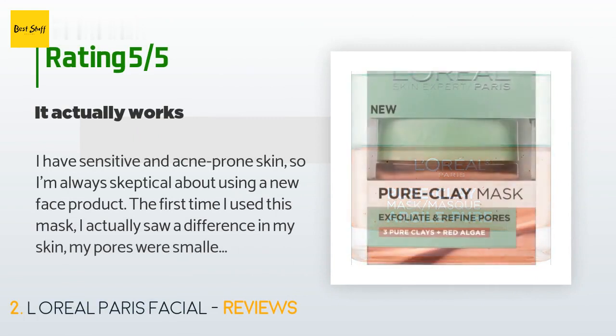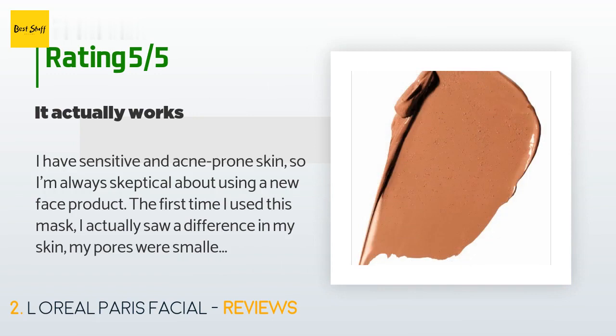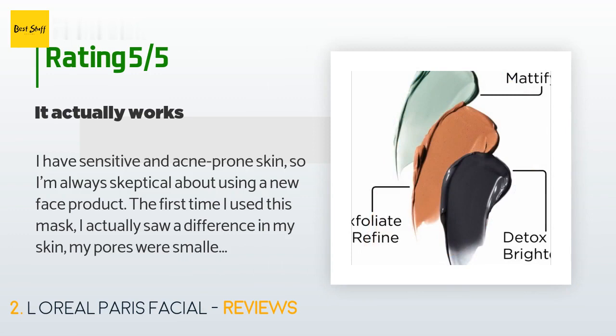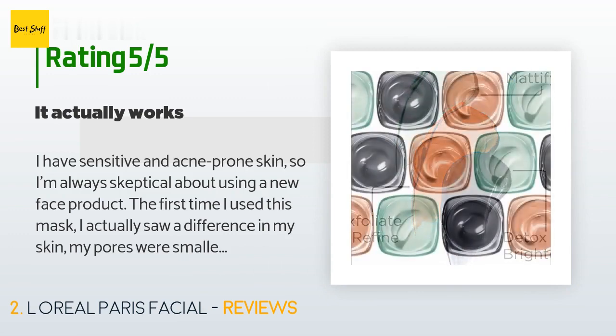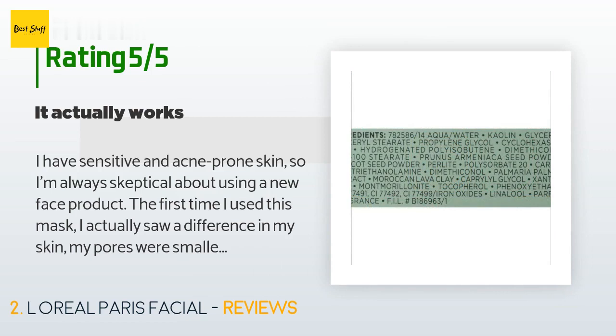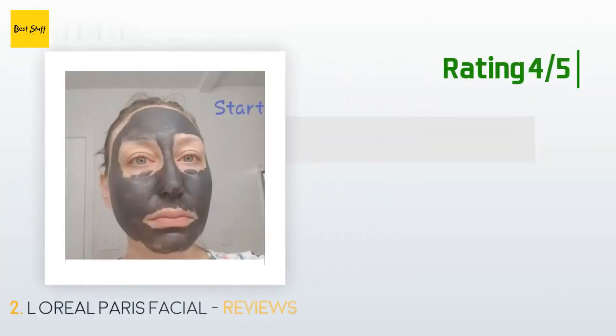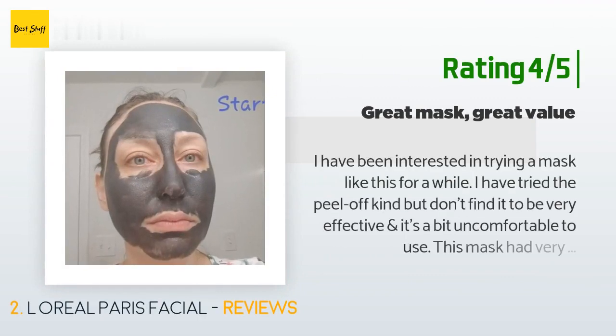A customer said: "I have sensitive and acne-prone skin, so I'm always skeptical about using a new face product. The first time I used this mask I actually saw a difference in my skin — my pores were smaller and clean. The smell is weird but it's not bad. The texture is very smooth; I used a rubber makeup brush to apply it evenly. The price is amazing — it's way cheaper than GlamGlow and you get the same result. I highly recommend this product."